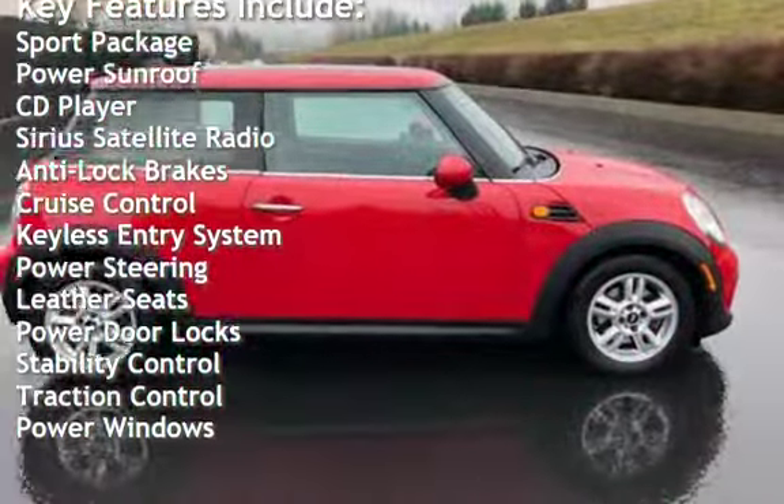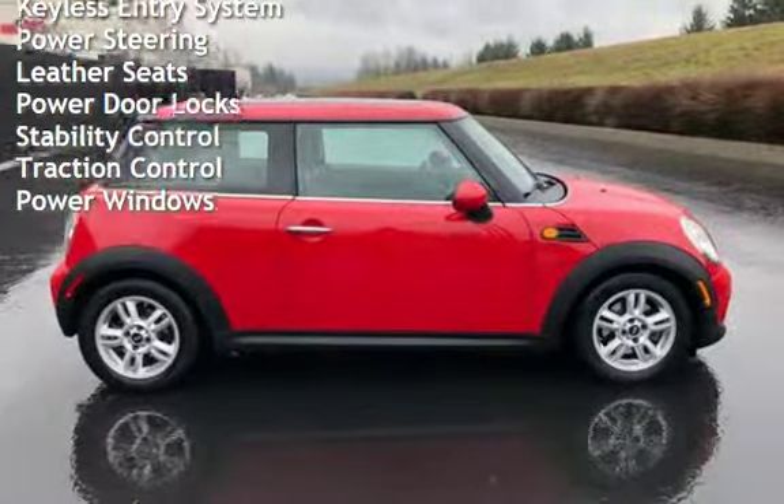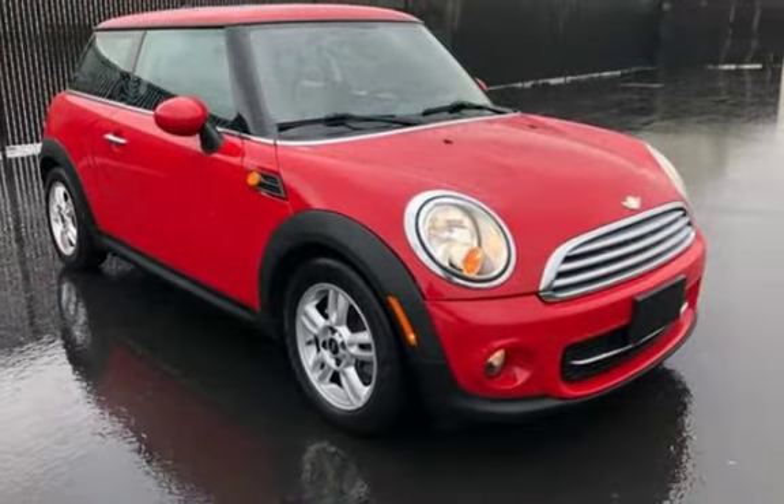Additional features include anti-lock brakes, cruise control, keyless entry, power steering, leather seats, power door locks, stability control, traction control, and power windows.